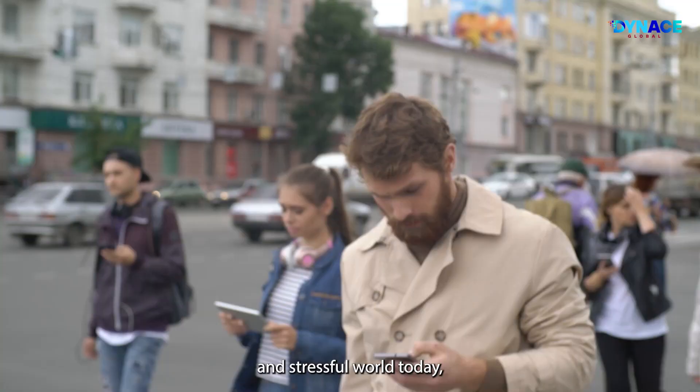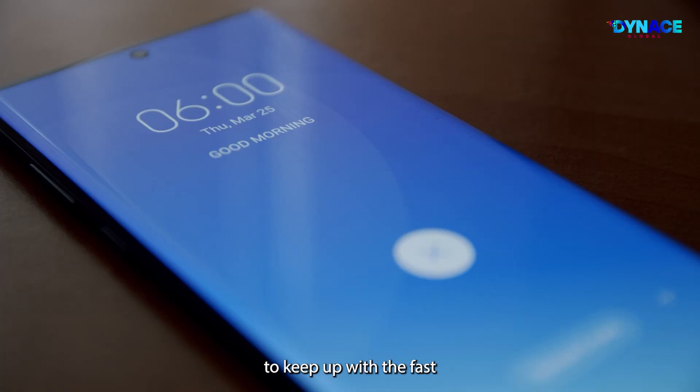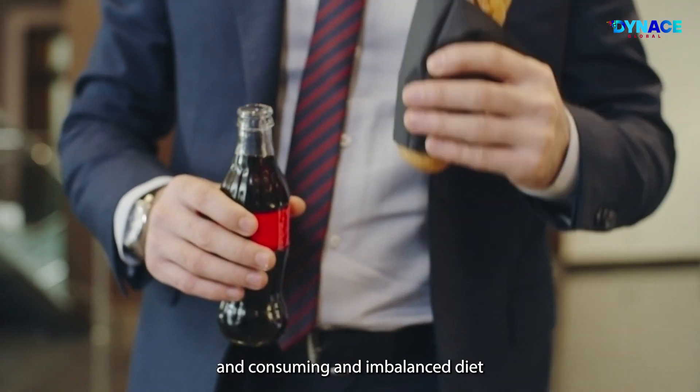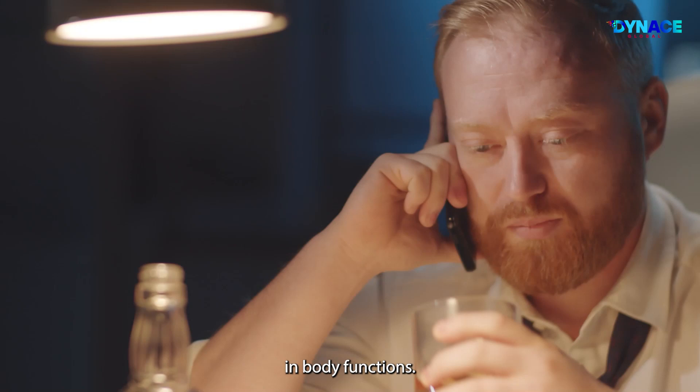Living in a modern and stressful world today, our body is constantly working in overdrive. To keep up with the fast-paced environment, lack of rest, sedentary lifestyle, and consuming an imbalanced diet have contributed to a rapid deterioration in body functions.